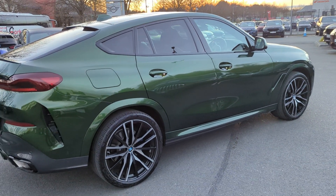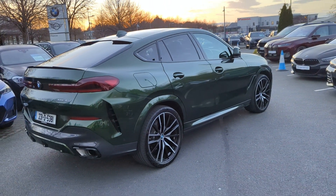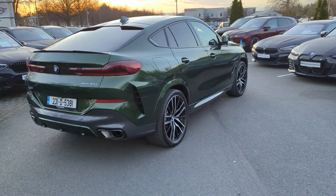This model has a three-litre diesel engine and comes with an eight-speed automatic transmission. For more information, please call us on 021 500 3600. Thank you.